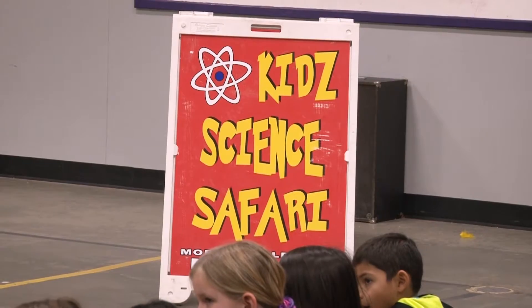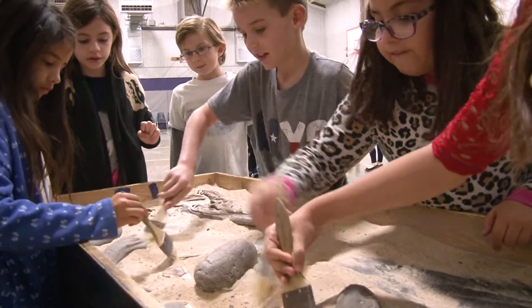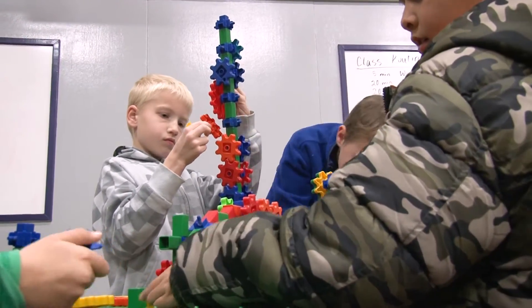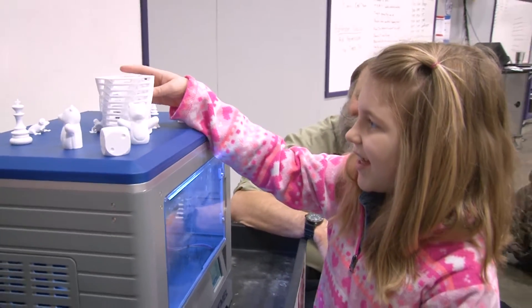Hi everybody, my name is Will Hatch. I'm with the University of Texas at Tyler, and what I've done today is I've brought along the Kids Science Safari, and that is a mobile children's museum. I've developed 14, sometimes 15 or 16, interactive exhibits. These are hands-on experiments the kids can learn basic science concepts with. This is like bringing the children's museum into the school instead of having them go on a field trip.